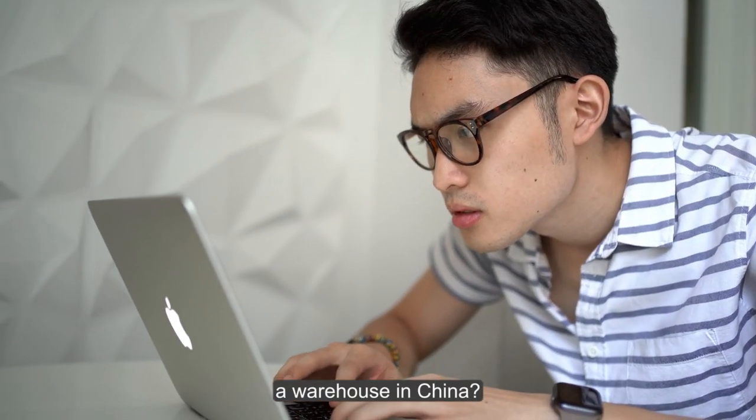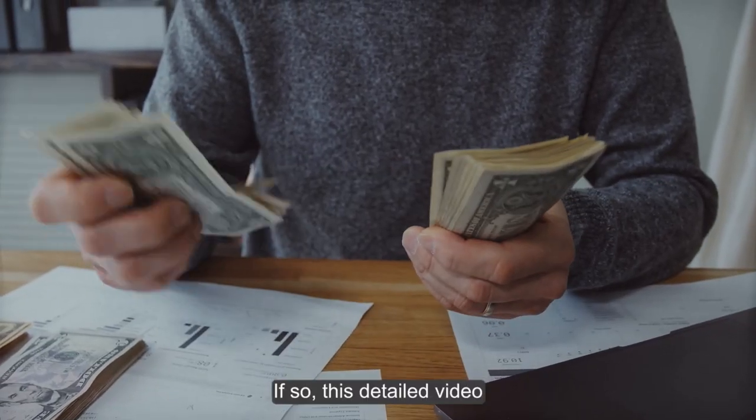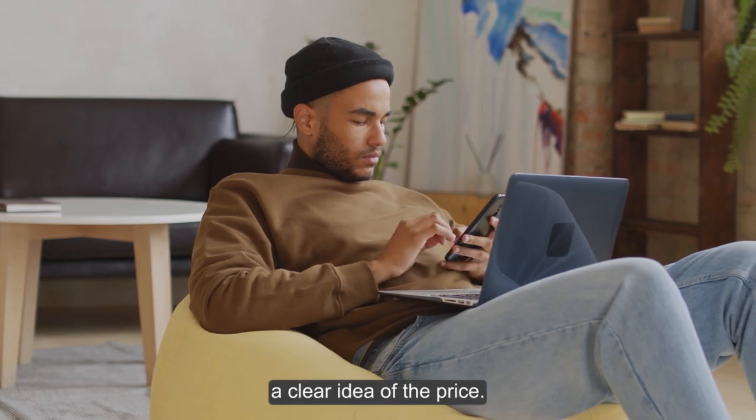Are you looking to rent a warehouse in China? Do you need clarification about the cost of renting one? This detailed video has the answer for you — keep watching and you'll get a clear idea of the price.